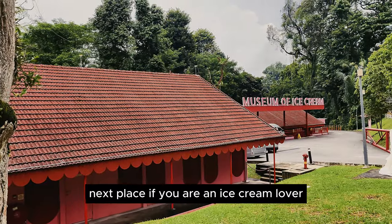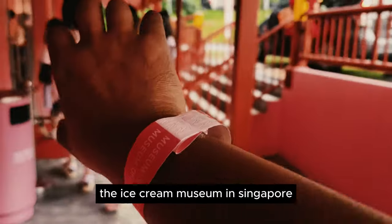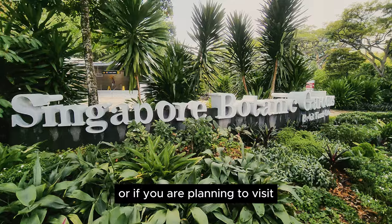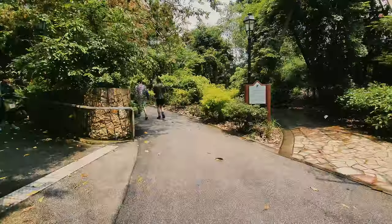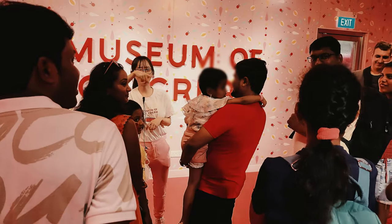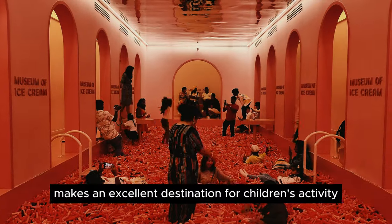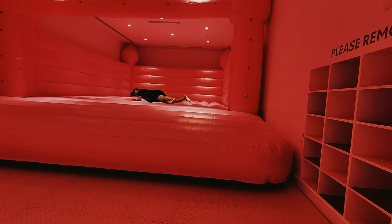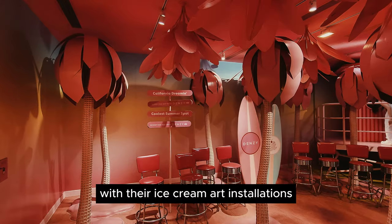Next, if you are an ice cream lover interested in ice cream history, you might want to consider visiting the Museum of Ice Cream in Singapore, which is only accessible by taxi or Grab. Or if you are planning to visit the Singapore Botanical Garden, you can also visit the museum — the smarter way is to take a Grab from Botanic Gardens MRT station. The Museum of Ice Cream makes an excellent destination for children's activities or for a fun day out. Besides indulging in ice cream throughout your visit, it's a great place to capture Instagram-worthy photos with their ice cream art installations.